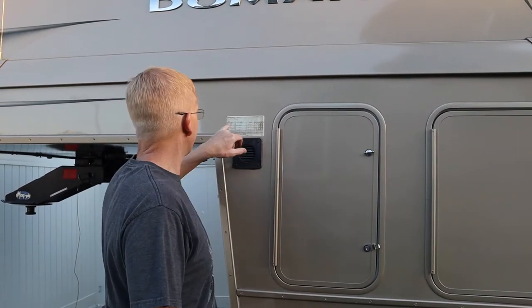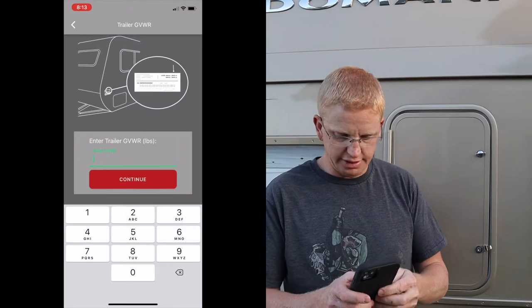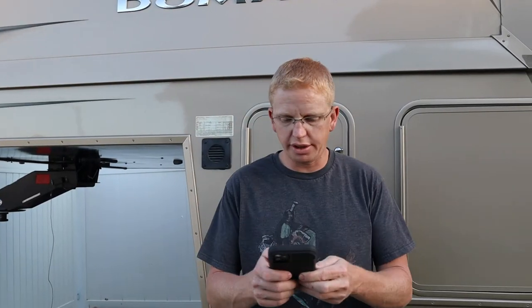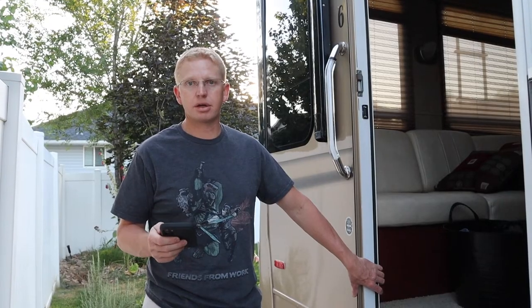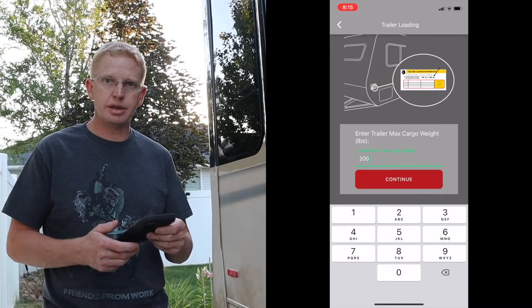I'll go ahead and enter twenty-eight thousand seven hundred pounds for my gross combined weight rating and continue. Now I need to select whether I'm towing a bumper pull or a gooseneck — on our fifth wheel trailer our GVWR is eleven thousand five hundred, so I'll enter that and continue. Now it asks for our max trailer cargo capacity. For most trailers the max cargo weight is listed on or just inside the door, but on our 2008 Carriage Domani I don't know where the sticker went, so I had to look it up online in the owner's manual.